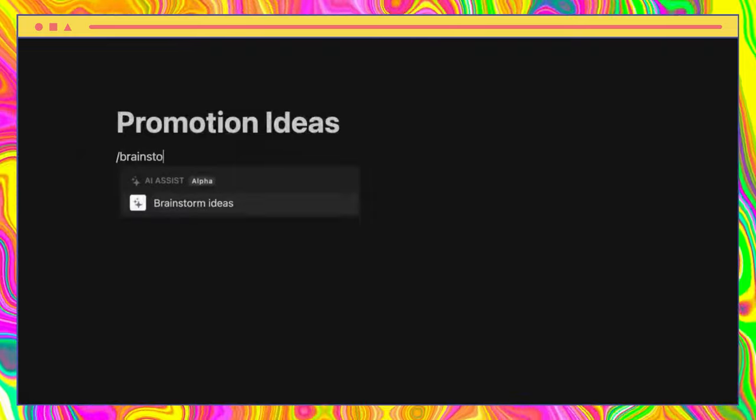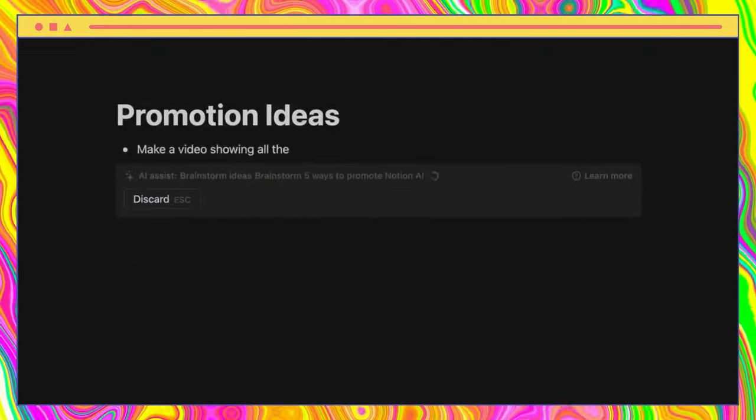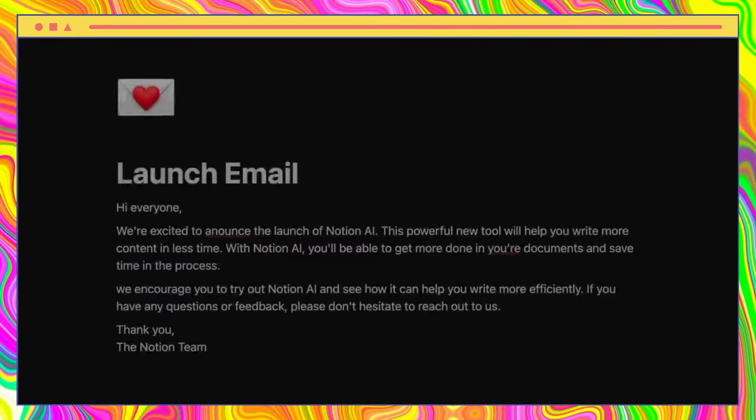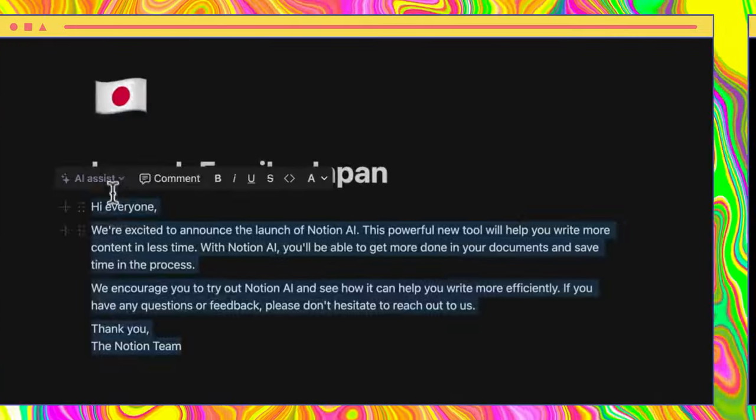Notion AI is a game-changer for workspace productivity, bringing the power of artificial intelligence directly to your Notion workspace. With the AI assist feature, generating a first draft of a blog post is as simple as asking for help and clicking a button. Notion AI is also great at brainstorming, offering ideas for promoting new features.